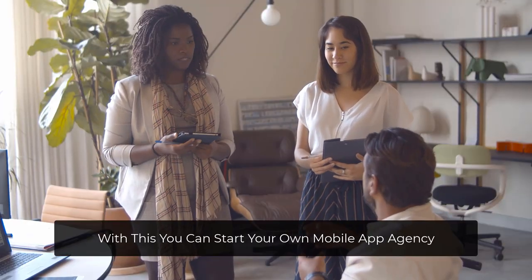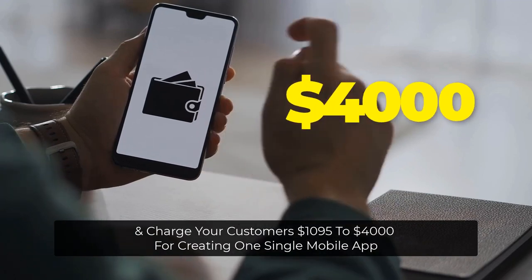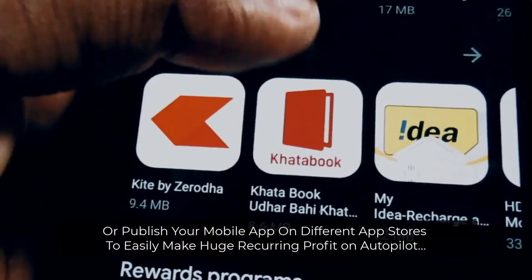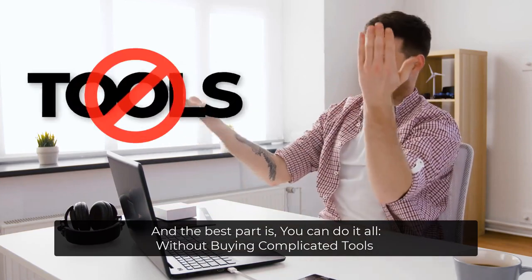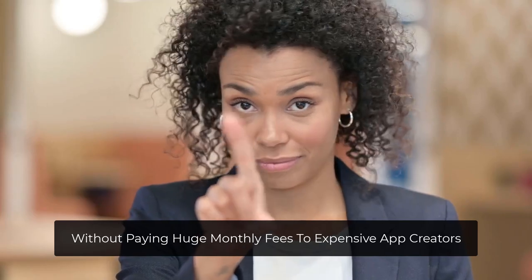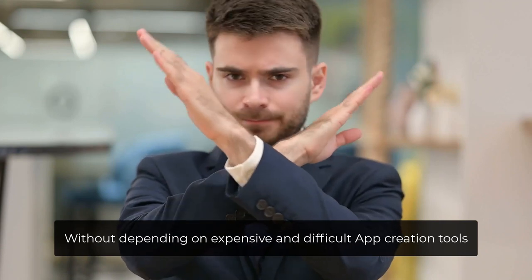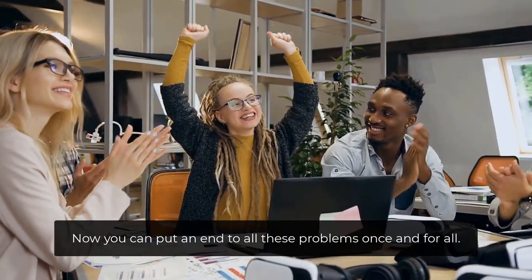With this, you can start your own mobile app agency and charge your customers $1,095 to $4,000 for creating one single mobile app, or publish your mobile app on different app stores to easily make huge recurring profit on autopilot. And the best part is, you can do it all without buying complicated tools, without paying huge monthly fees to expensive app creators, without hiring expensive freelancers, without depending on expensive and difficult app creation tools. Now you can put an end to all these problems once and for all.